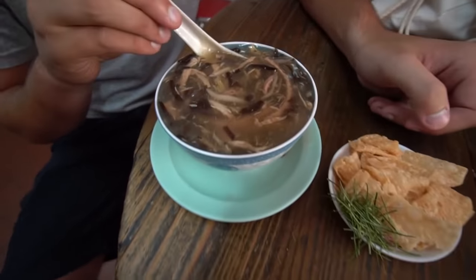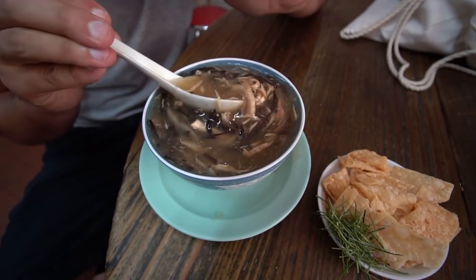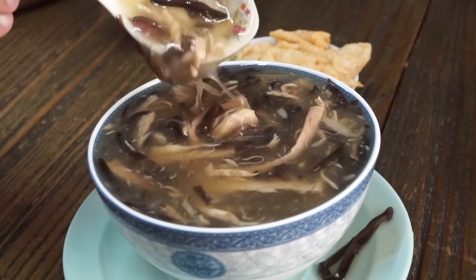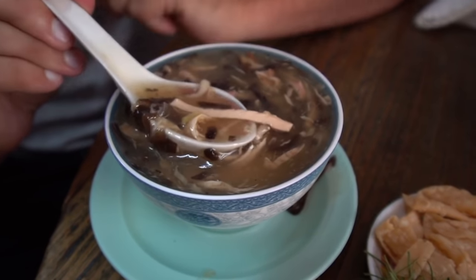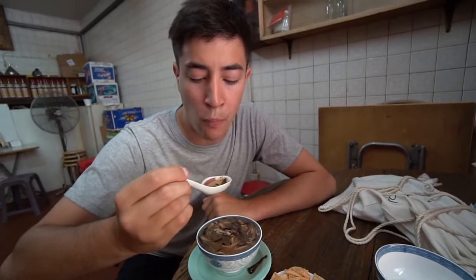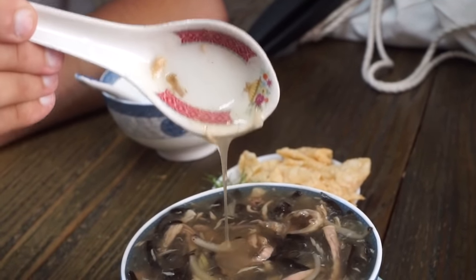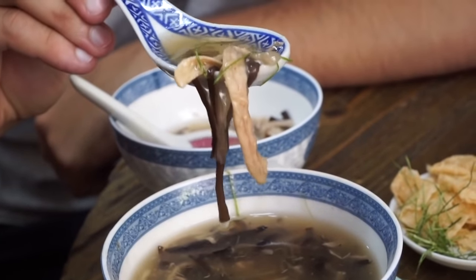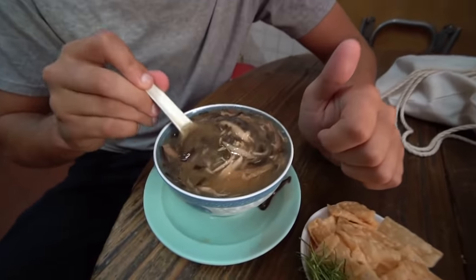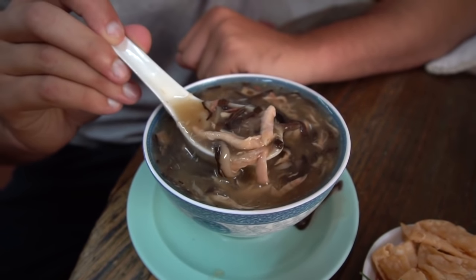Here we have their main dish: the snake soup. You can see bits of snake meat, along with what looks like wood ear fungus and mushrooms in a very thick broth — they probably use some starch to thicken it. The snake meat almost looks halfway between fish and chicken. Definitely no gaminess — it's very tender, almost like a white fish that completely falls apart in your mouth. The flavor of the broth is very ginger-heavy, and the fungus and mushrooms provide a nice crunch to contrast the soft snake. I think it would be hard not to like this dish.